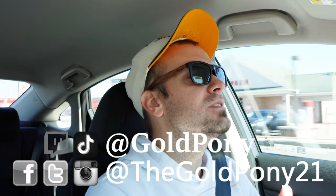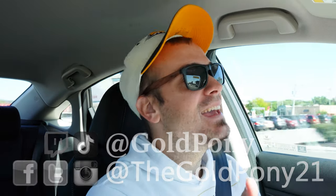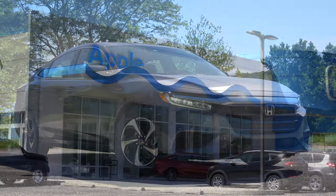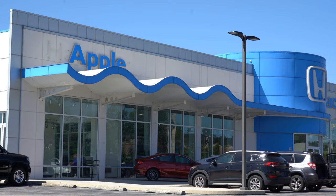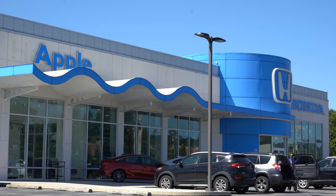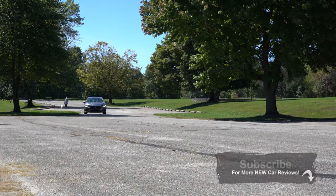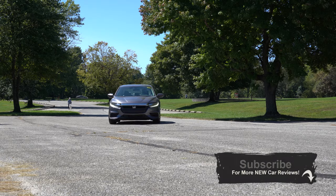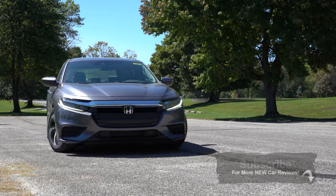Welcome back to another one. If you're new to the channel, I am Gold Pony — I review new cars, trucks, and SUVs on YouTube. Today we are in the new 2021 Honda Insight, courtesy of Apple Honda in Hanover, PA. I haven't yet reviewed the Honda Insight, so that makes it exciting, and the miles per gallon and price point are actually pretty appealing on this one.